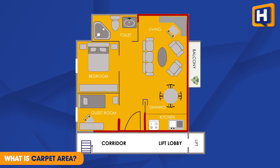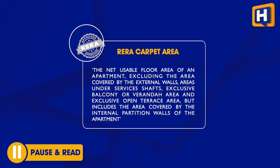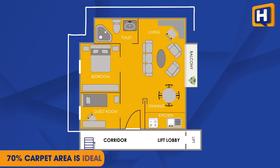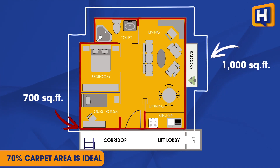Carpet Area is literally the floor area inside an apartment where you can put wall-to-wall carpet. A decent carpet area should be at least 70% of your built-up area. So if your built-up area is 1000 square feet, your ideal carpet area is 700 square feet.